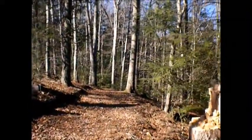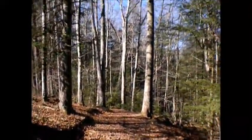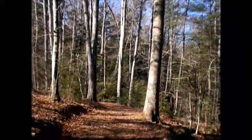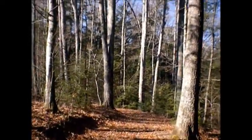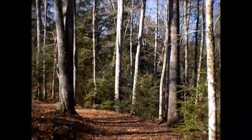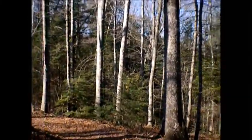This here is the Tree Identification Trail at Lake Stevens in Raleigh County, West Virginia. It's kind of in a hardwood forest. There's a lot of oaks, a lot of poplar, although there's more oaks than really anything else.